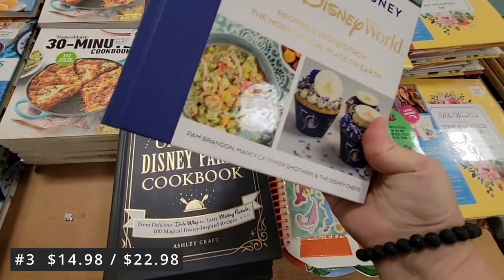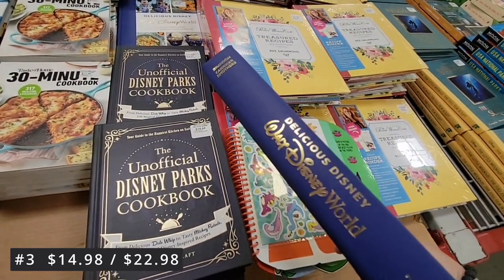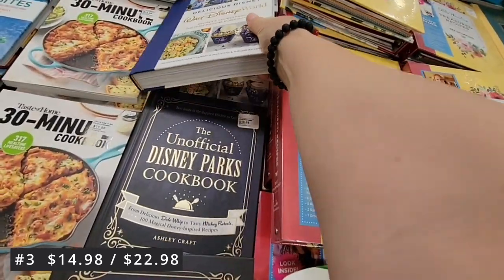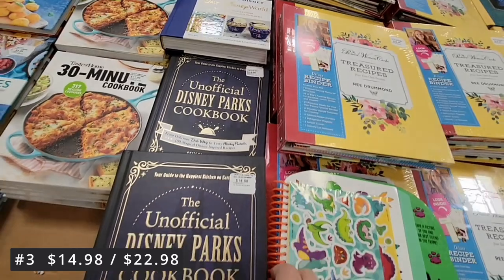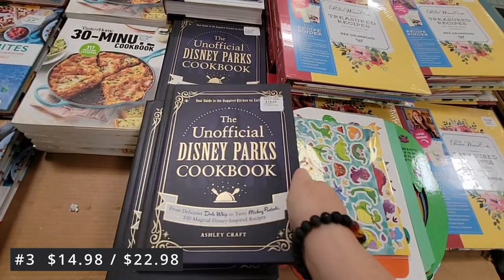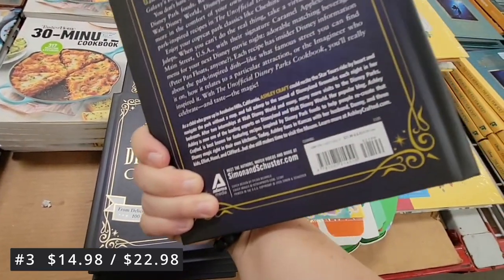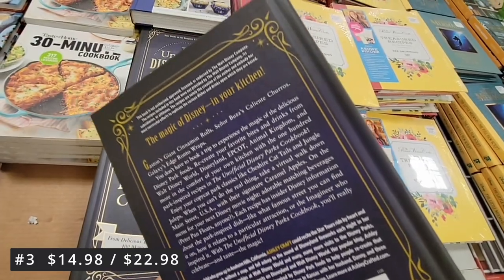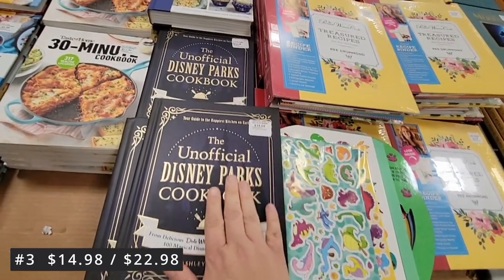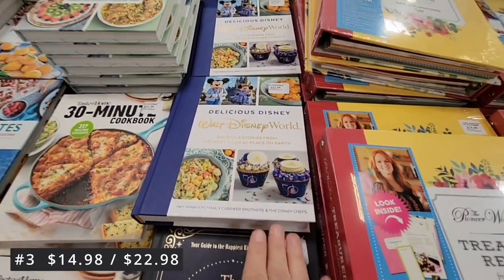And here is the Walt Disney World cookbook — as we know they just celebrated their 50-year anniversary, so they put together some recipes for that. This book is $22.98. I love the spine of the books — when I buy books that's what I'm looking at because when it's in my bookcase I want it to look pretty. This one is navy blue with gold print. Absolutely gorgeous. This is a great gift for anybody who loves Disney.